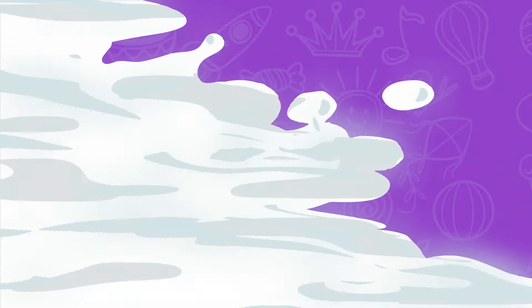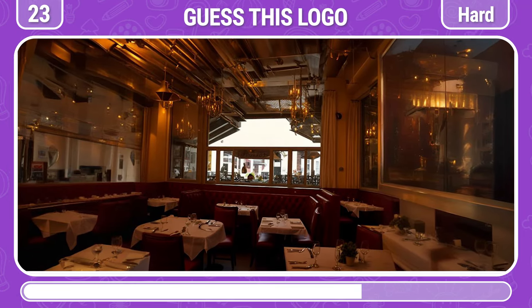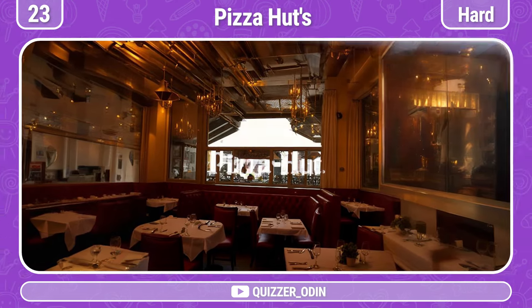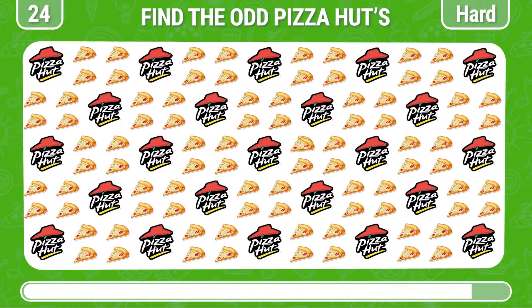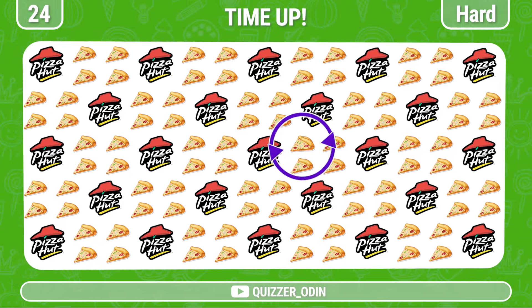Round 23! Look carefully and guess the famous brand. It's Pizza Hut's! Round 24! Find the odd one out. Bingo, there it is!